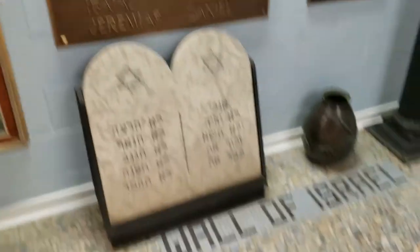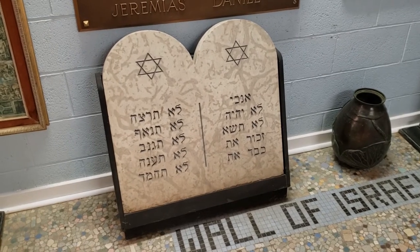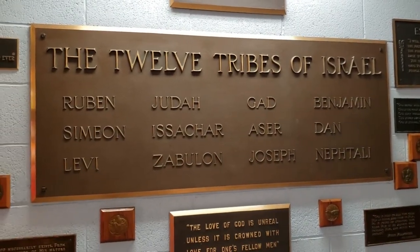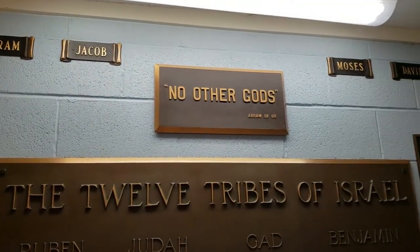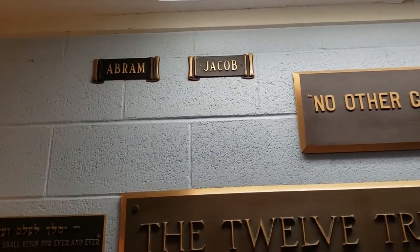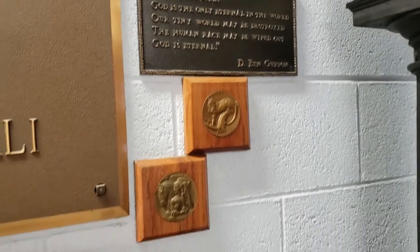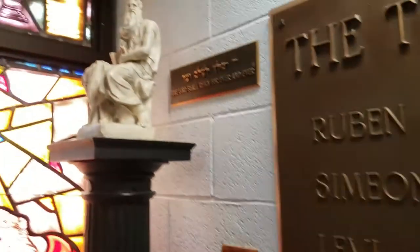On this last wall is the Wall of Israel. You see the Ten Commandments — not the originals, of course, because they were destroyed, and not the duplicates because those are inside the Ark of the Covenant, but replicas. You see the great prophets, the 12 tribes of Israel — something I've never seen with my own eyes, all 12 names written down like this — and the old quote: 'Before Abraham of Ur became Abraham, there are no other gods.' Here you have Abraham, Jacob, Moses, and King David, and incredible bronze quotes from Exodus and Ezekiel.